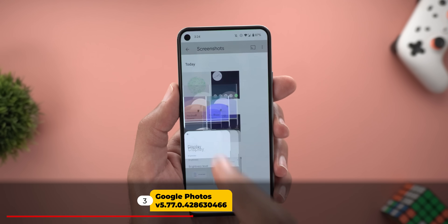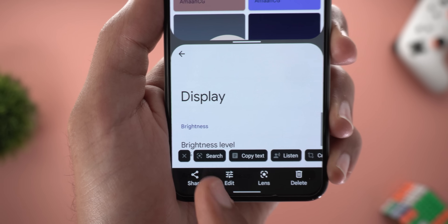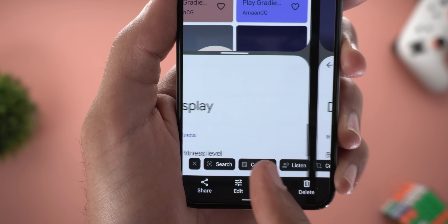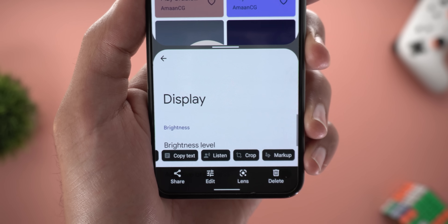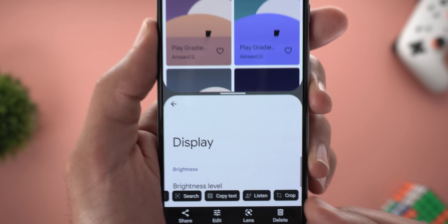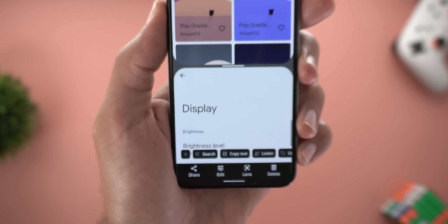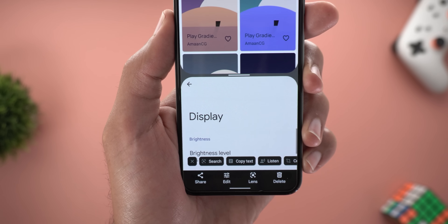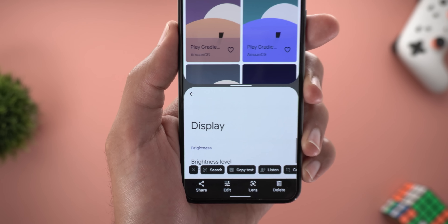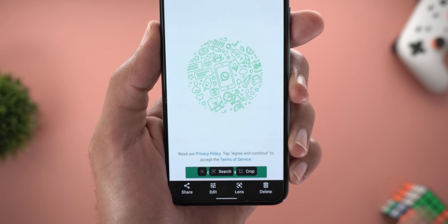Next, Google Photos. When you open any screenshot and wait a few seconds, a carousel appears at the bottom with multiple shortcuts including Google Lens, Copy Text, Listen, Crop, and Markup. Tapping any shortcut takes you right to that feature. When you return, the option disappears. You can dismiss the carousel using the X on the left — it won't appear again for that photo but will continue showing for others. The more options you use, the fewer will appear in future, and options change based on screenshot content.